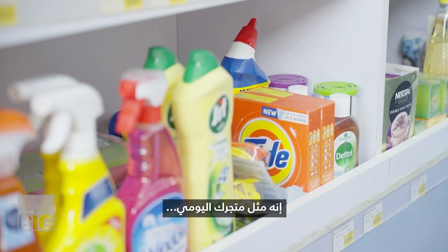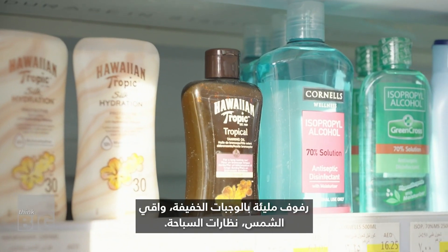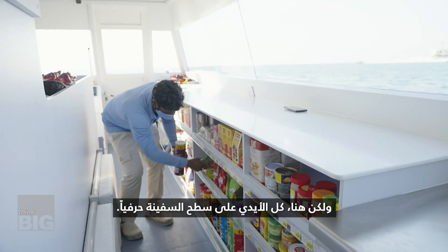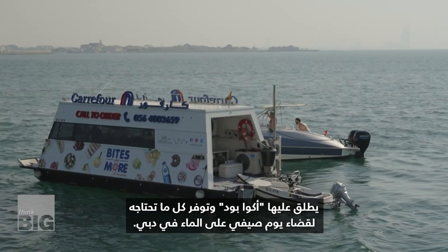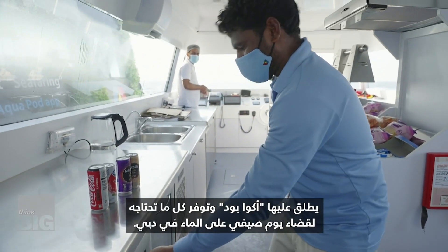It's like your everyday shop — shelves packed with snacks, sunscreen, swimming goggles. But here, all hands on deck is literally the case. It's called an aquapod, and it offers everything needed for a summer day on the water in Dubai.